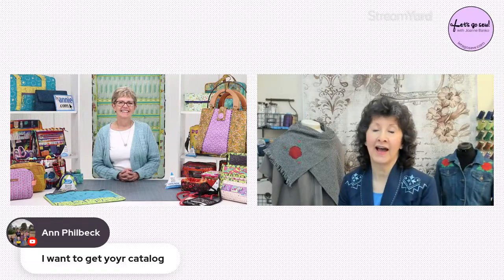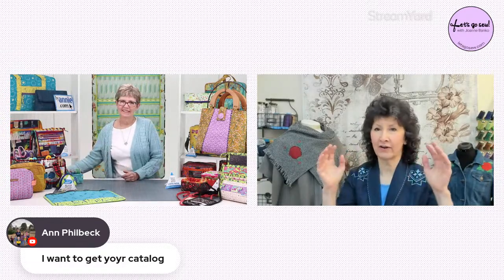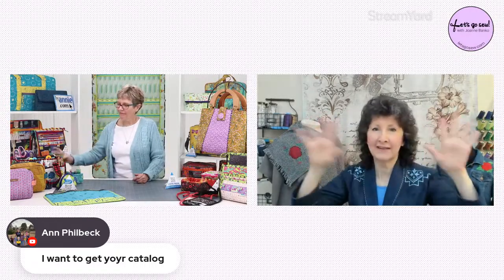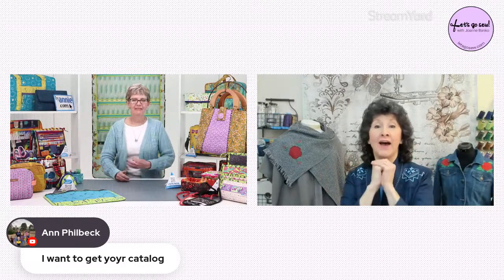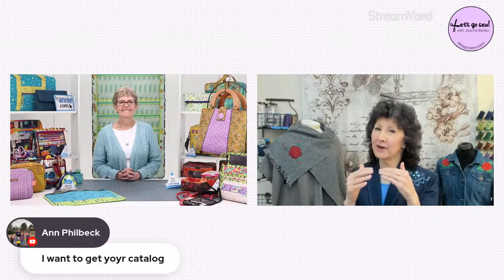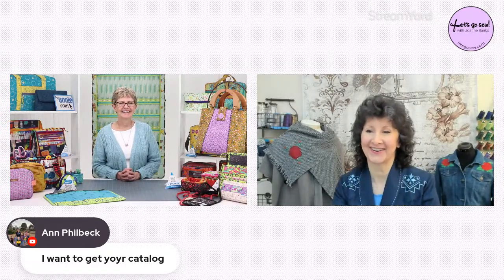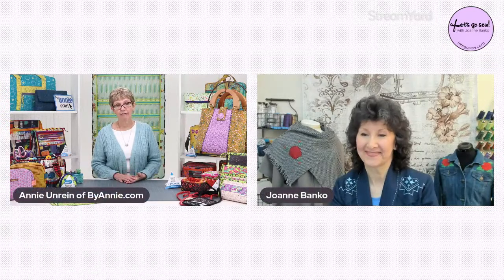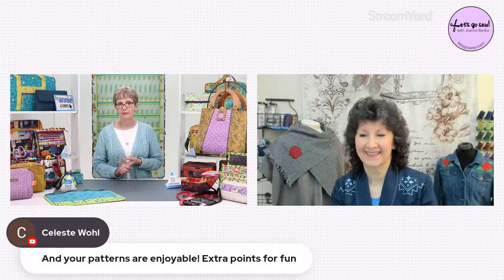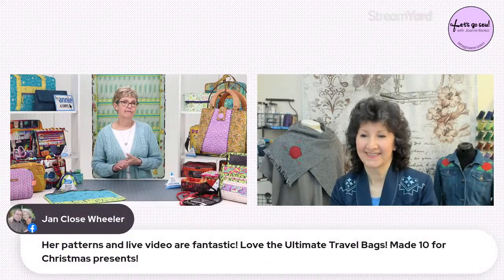Someone wants to get your catalog. I have it and I used to collect every catalog — Keepsake Quilting, Nancy's Notions, all of those coming in the mail. When I got your catalog I said this is a keeper. We try to put a lot of helpful information in it — there's always a zipper color card, colors of mesh and fold-over, and usually a free pattern or tips. For people interested, you can go to the website and type in 'catalog' to order it. Older ones are available as PDFs to page through or print yourself.